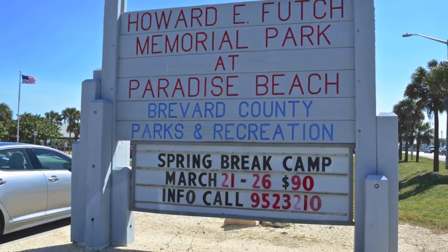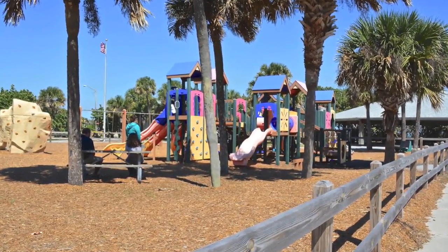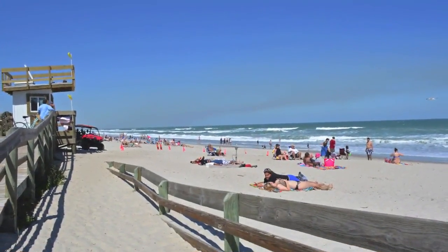Embrace beachside living with a short walk to paradise beach. Whether you enjoy surfing, fishing, or just shell collecting, our sandy beach won't disappoint you.